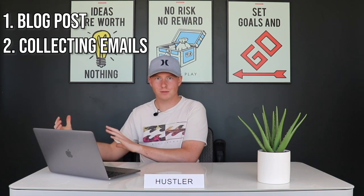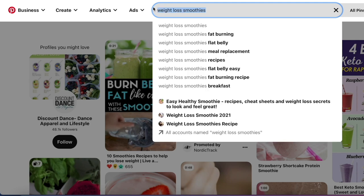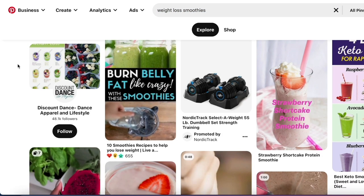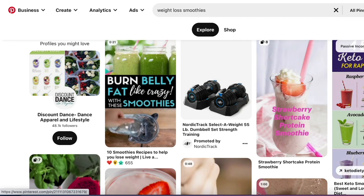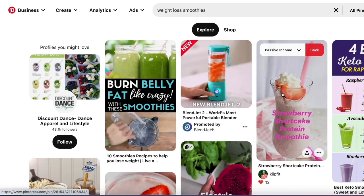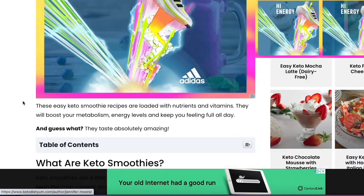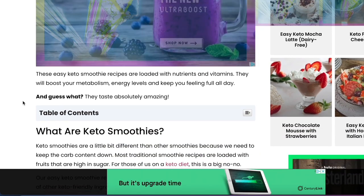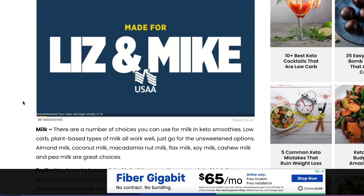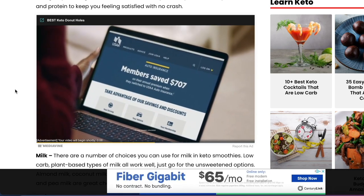That's one route — take people to a blog post first, give tons of value, then ask for their email through a quiz. There are other niches too, like weight loss smoothies and keto smoothies. Some of these pins link to blogs loaded with ads trying to make money through AdSense — but that's not what we're talking about. It's much easier to make money through affiliate marketing.